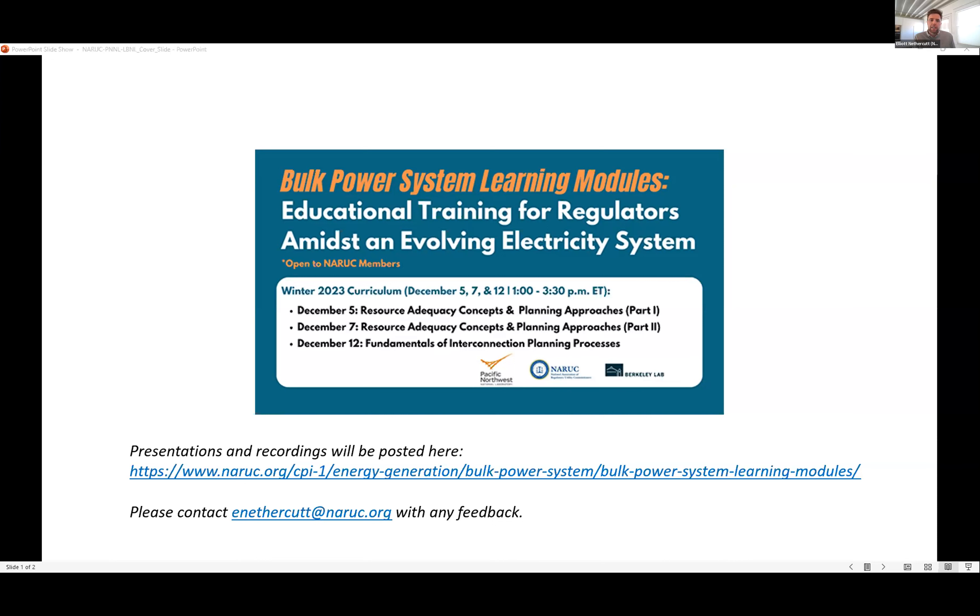I'd also like to highlight that NARUC's Center for Partnership and Innovation recently released a resource adequacy report. We teamed up with about 15 other commissions and covered a wide array of topics on how states are involved in resource adequacy processes. We looked at regional resource adequacy and also at ongoing enhancements to the metrics and planning practices to try and align our tools with the changing resource mix.